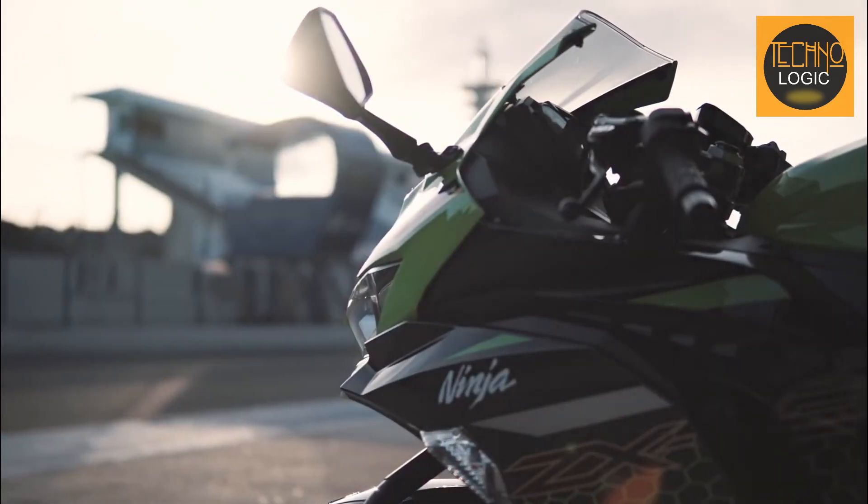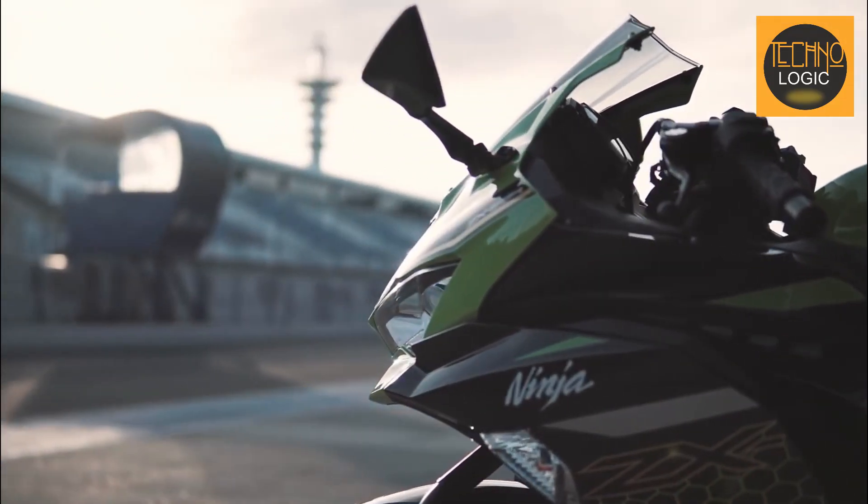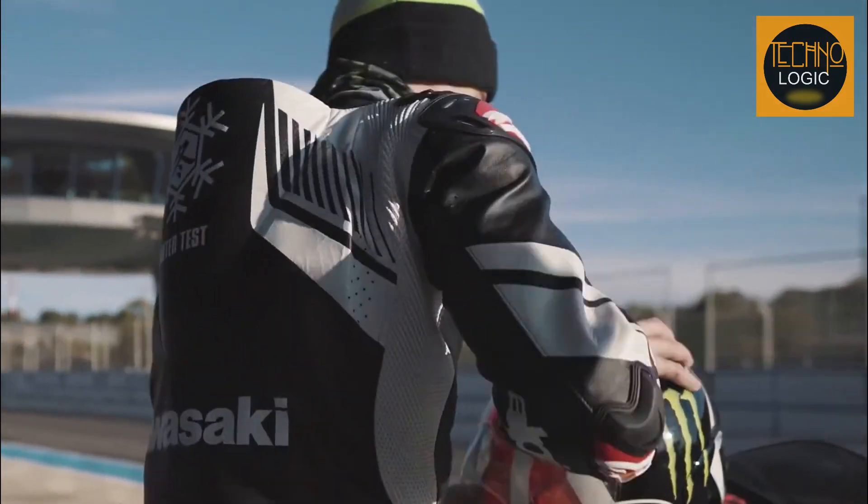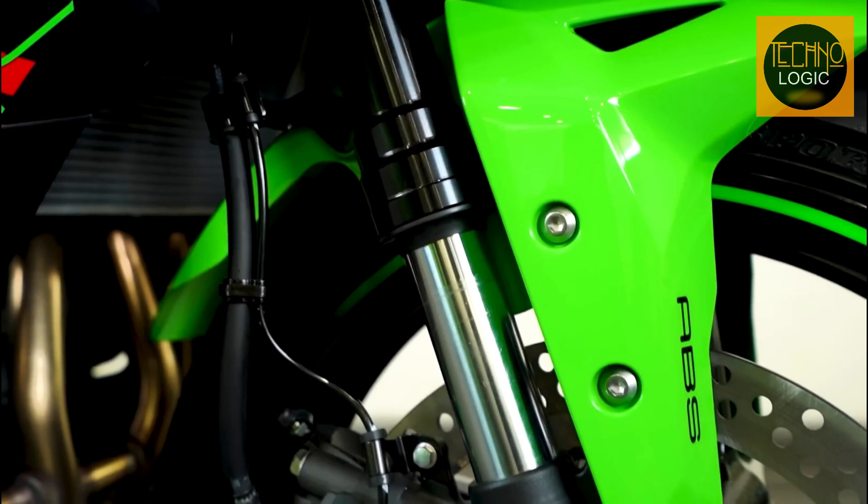The new Ninja ZX25R is equipped with advanced suspension technology designed to provide both racetrack performance and everyday usability. The 37mm inverted fork uses SFF-BP internals, which is a combination of Showa SFF and BPF.